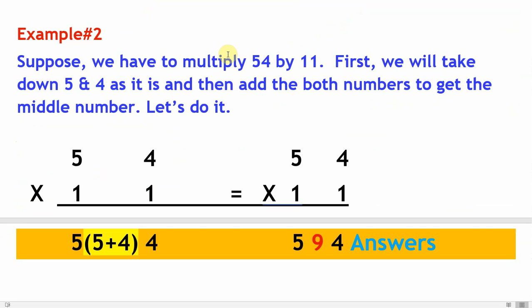Example number two: suppose we have to multiply 54 by 11. First, take down five and four as they are, then add both numbers to get the middle number. Five plus four will be nine. Hence the final answer is 594. Isn't it an amazing trick?